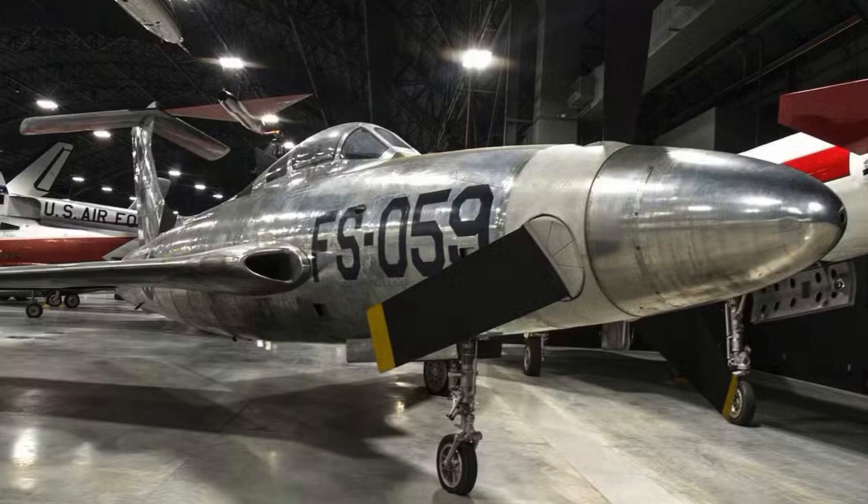Lessons learned extended far beyond the XF-84H program. Ultimately, flight testing confirmed that the design was fundamentally flawed. The aircraft could not achieve operational reliability or safety, and no performance advantage justified the extreme risks involved. The XF-84H would never enter active service, cementing its place as an infamous experimental aircraft.